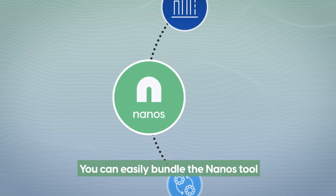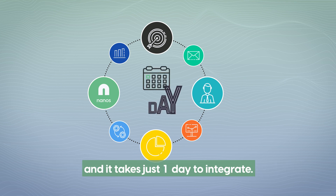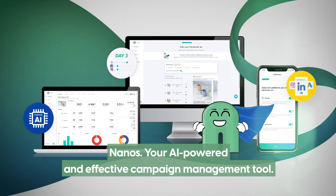You can easily bundle the Nanos tool in addition to the existing services you already provide, and it takes just one day to integrate. Nanos — your AI-powered and effective campaign management tool.